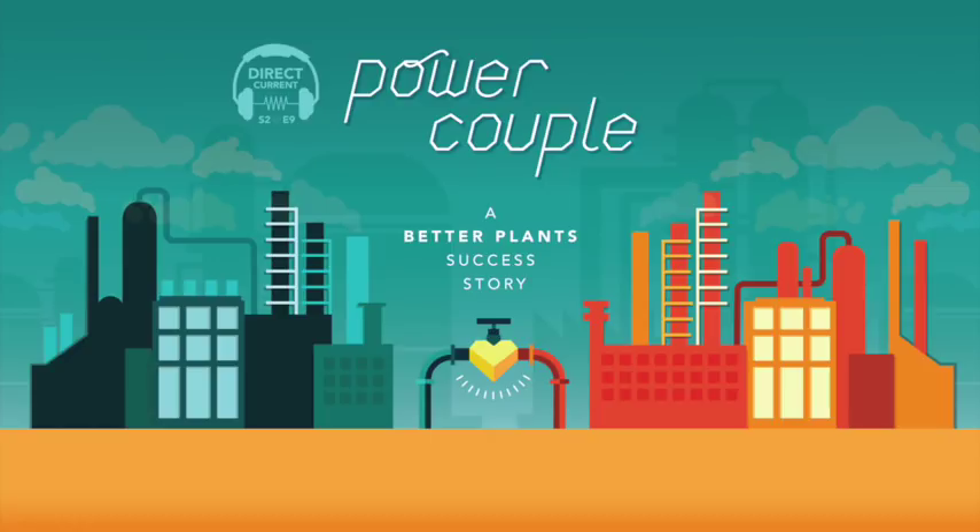Compressed air is probably the most expensive utility that a plant has. By the time you take that air, compress it, and deliver it to the end, it is seven times more expensive to use compressed air than it would be to use electricity. Compressed air gets used at many different points in Harley-Davidson's manufacturing process — pneumatic pumps, fixturing devices for holding components, and blow-off to get chips or cutting fluids off of a component. There's a whole range of uses.